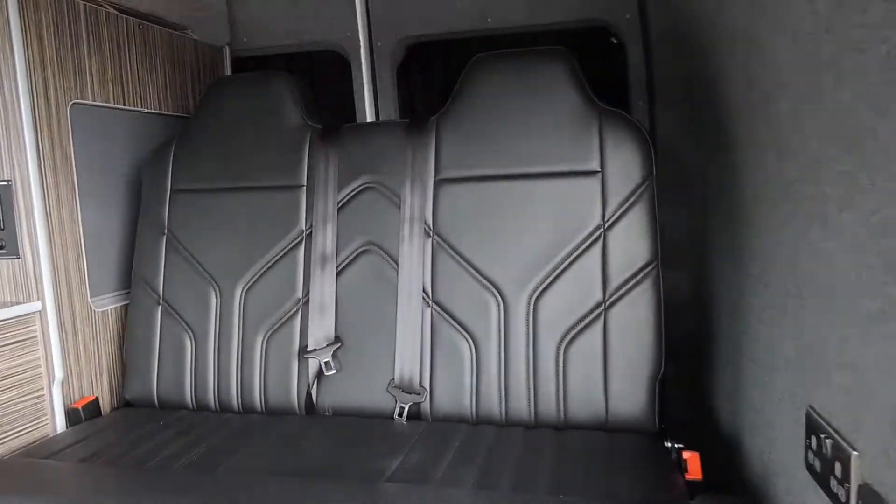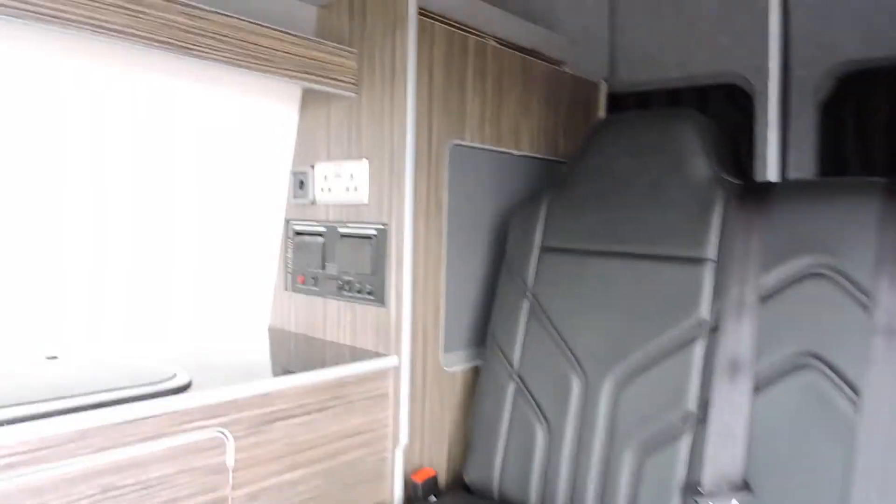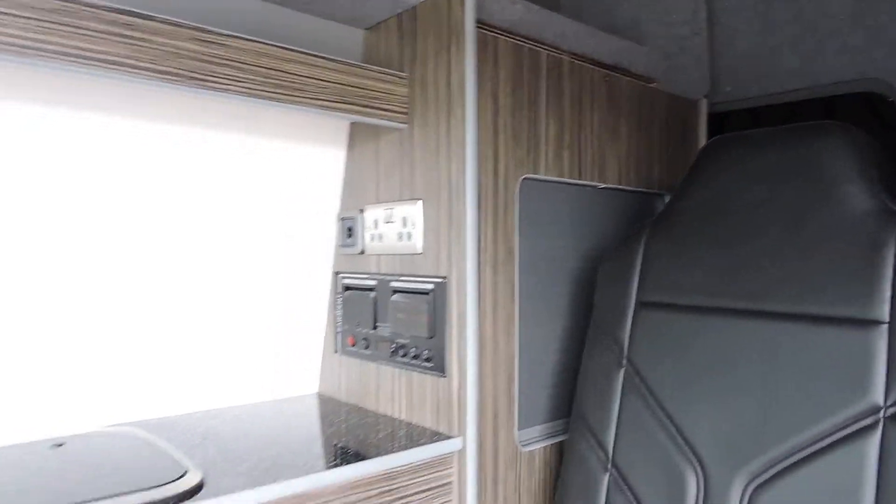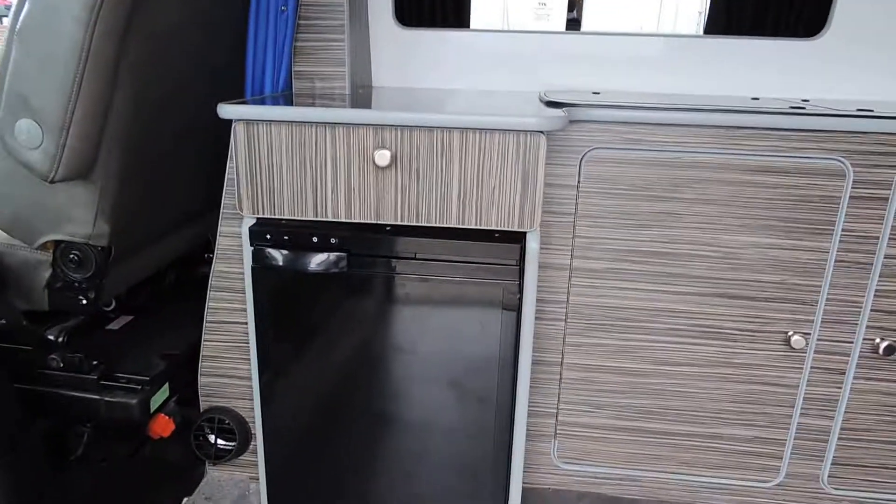Seating for 2 additionals on the rock and roll bed, the consumer unit, fridge there.